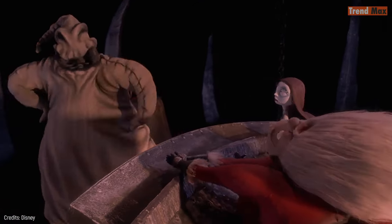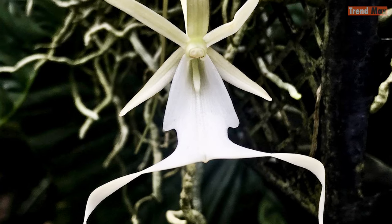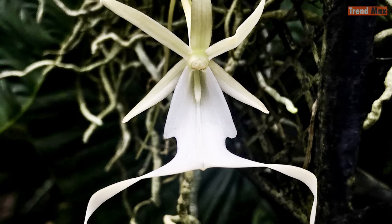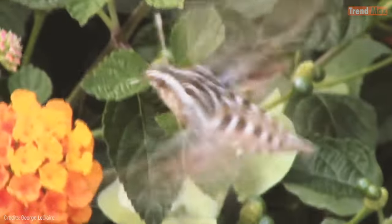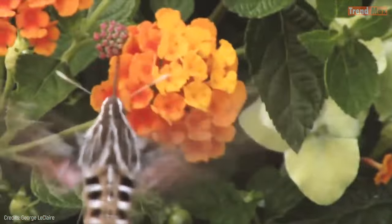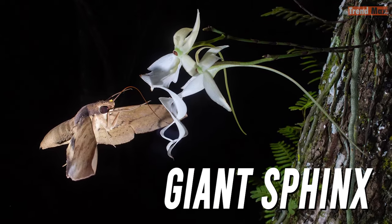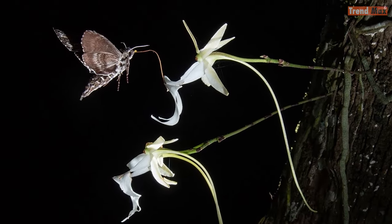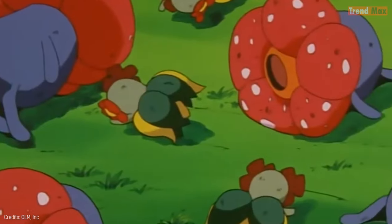Unfortunately, the ghost orchid is in danger of extinction and most attempts to grow it have resulted in failure. Its survival depends almost exclusively on the giant sphinx moth — the only moth in the area with a proboscis long enough to reach the nectar of this flower, which is up to 3.5 inches long.